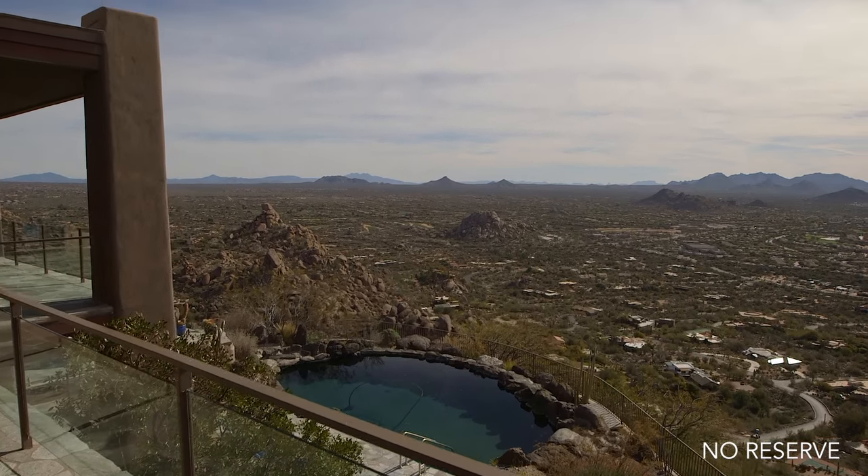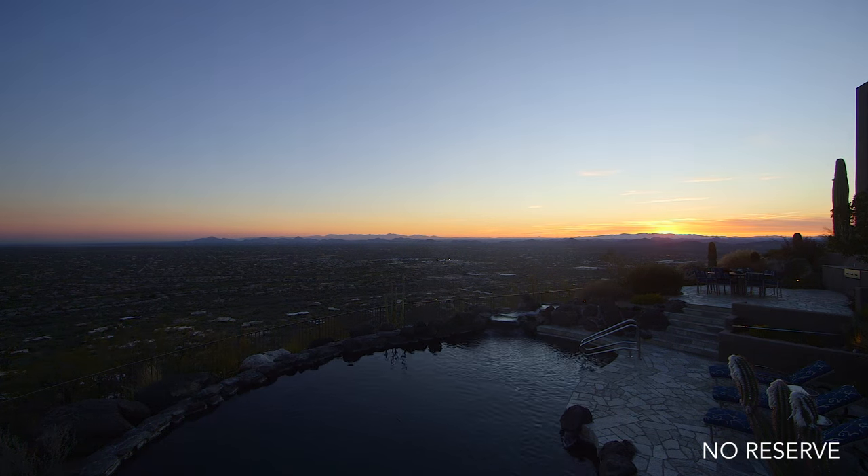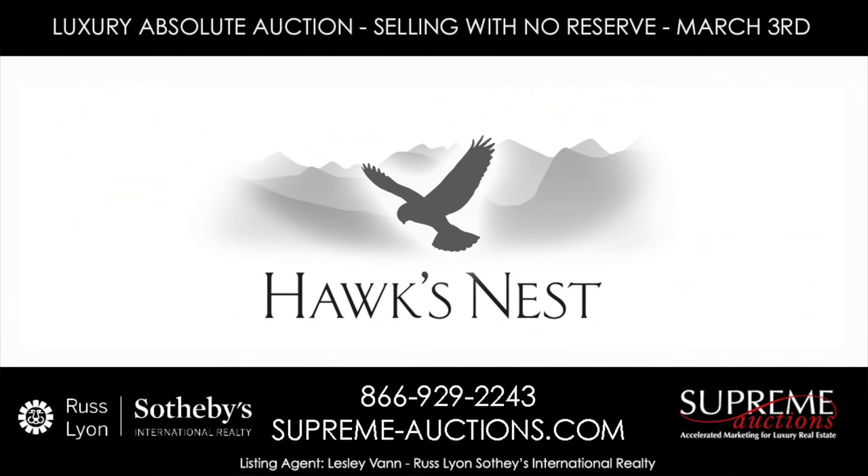Buy at your price — this is your time. Call Supreme Auctions to view and make Hawks Nest yours today.